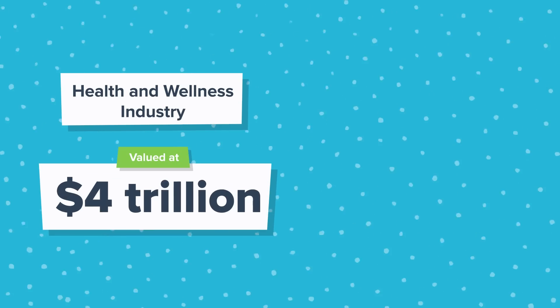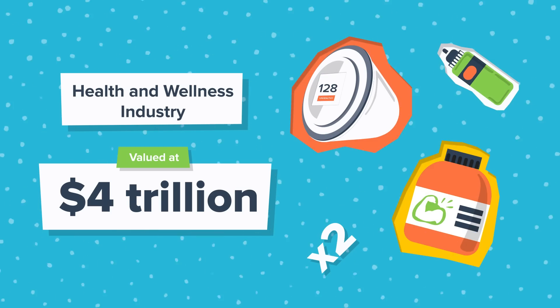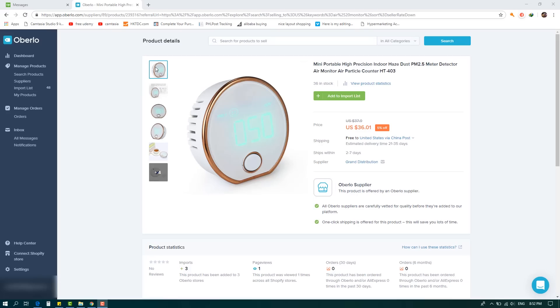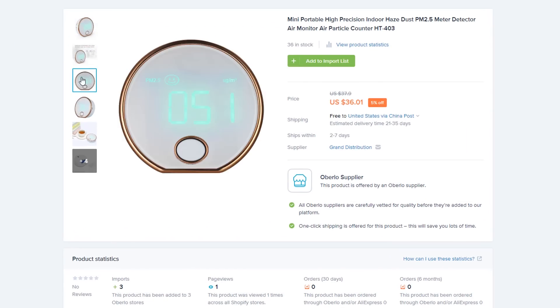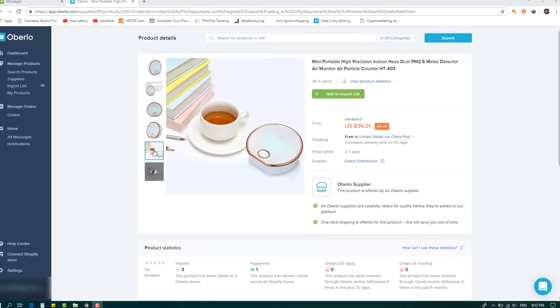The next dropshipping niche I suggest looking into is health and wellness. The health and wellness obsession is no longer a trend — it's here to stay. Everyone is paying more attention to their well-being and finding healthier ways to live. The health and wellness industry is a $4 trillion market, and in the last three years the industry has grown at double the speed of the entire global market. The product I suggest for your health and wellness store is an air quality monitor for your home. Air quality monitors have seen steady growth over the last five years, driven by increasing worldwide concern about global warming.